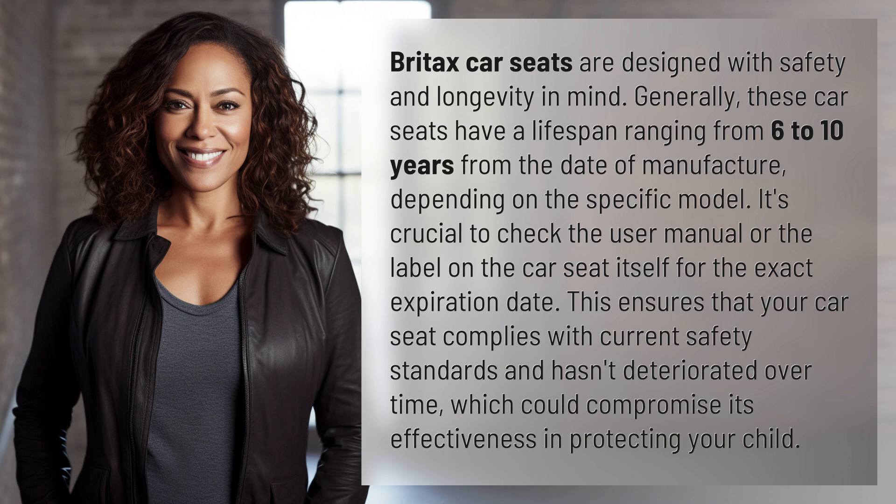It's crucial to check the user manual or the label on the car seat itself for the exact expiration date. This ensures that your car seat complies with current safety standards and hasn't deteriorated over time, which could compromise its effectiveness in protecting your child.